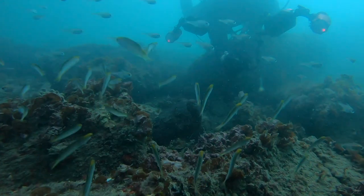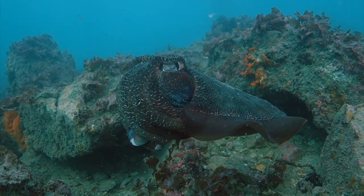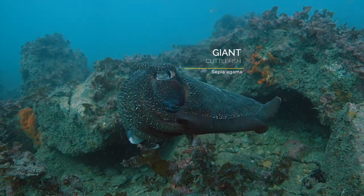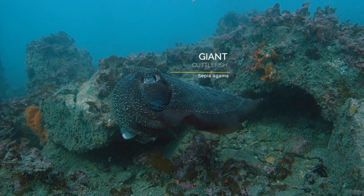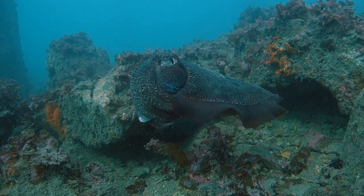One of the first really cool critters we saw was this giant cuttlefish. I'd never seen a giant cuttlefish before and I was really excited — it's the biggest cuttlefish in the world. This guy was really inquisitive and allowed me to take a fair few photos. We filmed him a little bit too.